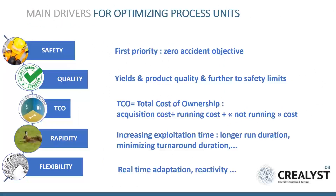The six drivers we are listing here are probably the most important for optimizing your process units: Safety, Quality, Cost TCO, Rapidity, and Flexibility. Of course, according to different companies or units, the priorities between these parameters can be importantly different.